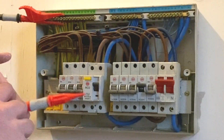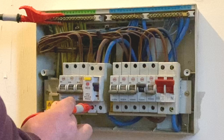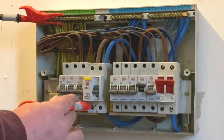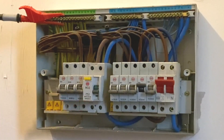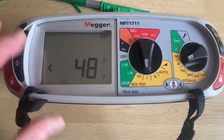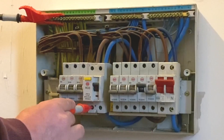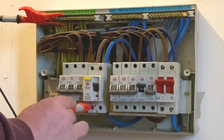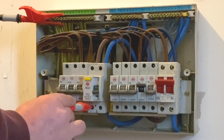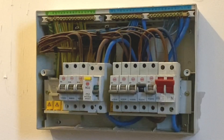Remember, this is a live test, so I do have GS38 probes. That has disconnected in 28.6 milliseconds. I'm then going to re-energize the RCD, switch to the other side of the cycle, and test it again at one times its IΔN — and that has disconnected at 18.9 milliseconds.